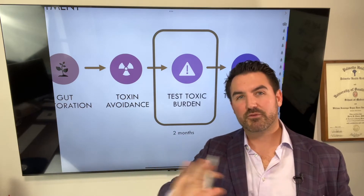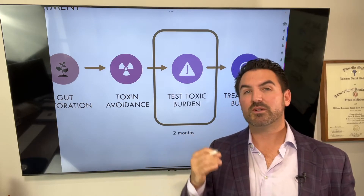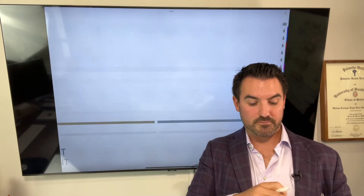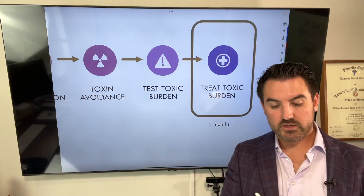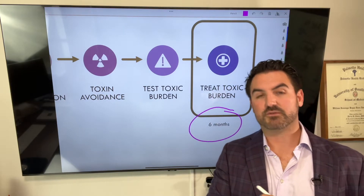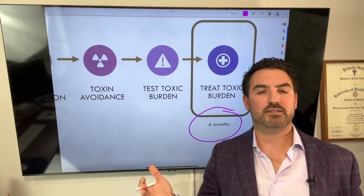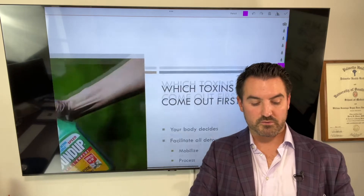What we want to know after you've avoided all those toxins is what's remaining inside of your tissues — what's inside your fat cells, what's inside your brain cells — and what do we need to treat? That helps us isolate what we need to treat and how long it's going to take. In general, I treat my patients in rounds of six months of detoxification, and we treat for about six months before we retest.